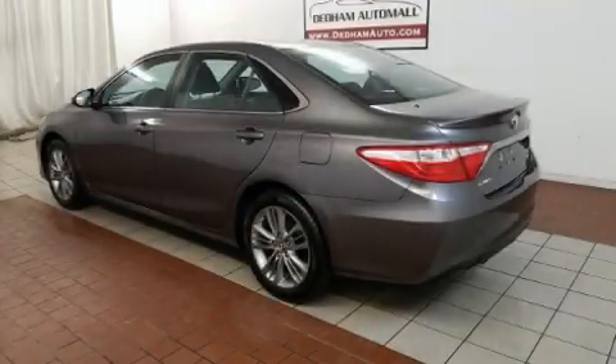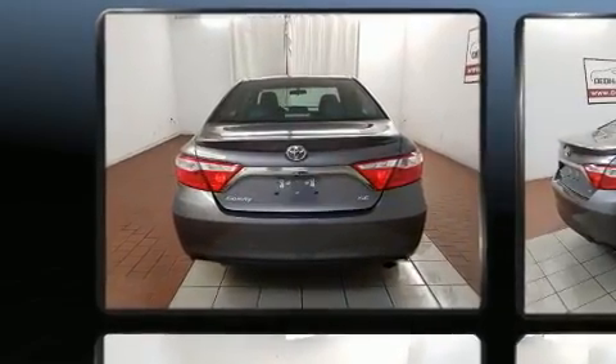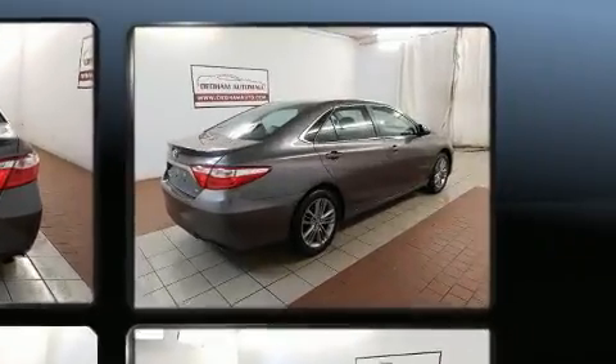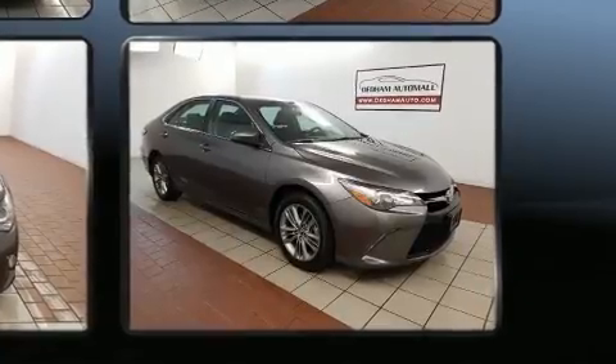Get excited about the 2016 Toyota Camry. With fewer than 45,000 miles on the odometer, this four-door sedan prioritizes comfort, safety, and convenience. It features an automatic transmission, front-wheel drive, and a 2.5-liter four-cylinder engine.